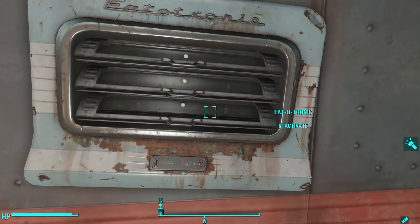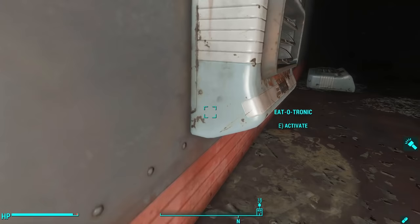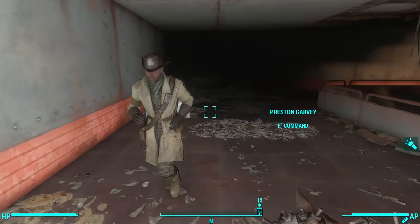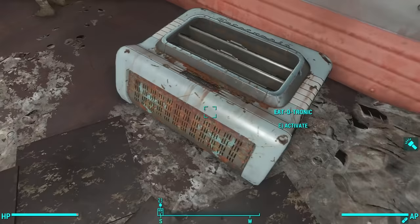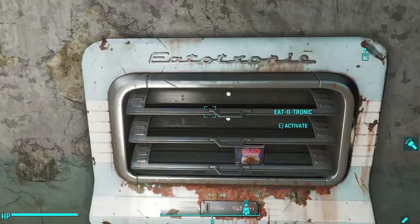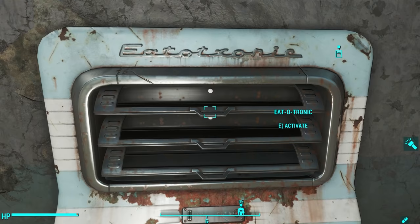Like the version in Fallout 3 and New Vegas, the Eatotronic has very little text on it. The Fallout 4 version simply has a place to insert coins and a button to get the food. It also has far less variety of items inside — you almost always find moldy food, if anything at all. Sometimes you'll find some boxed foods; like in Far Harbor you can find dandy boy apples and fancy lad snack cakes. And there's one in the Mechanist's Lair that actually gives you a perfectly preserved pie.